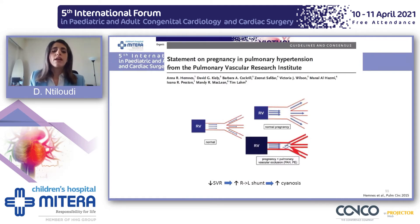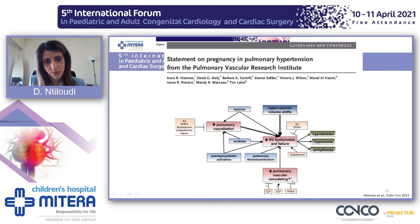Moving to pulmonary hypertension, normally we expect vasodilation of the pulmonary vasculature. Whereas in patients with PH, this is not possible because of pulmonary remodeling. This causes a further increase in the afterload of the right ventricle. In parallel, we have a drop in the systemic vascular resistance, which in Eisenmenger patients leads to an increase of the right-to-left shunt and thus cyanosis.